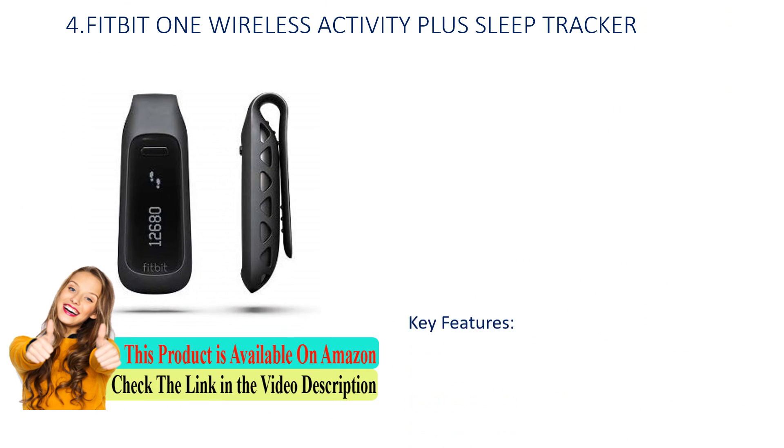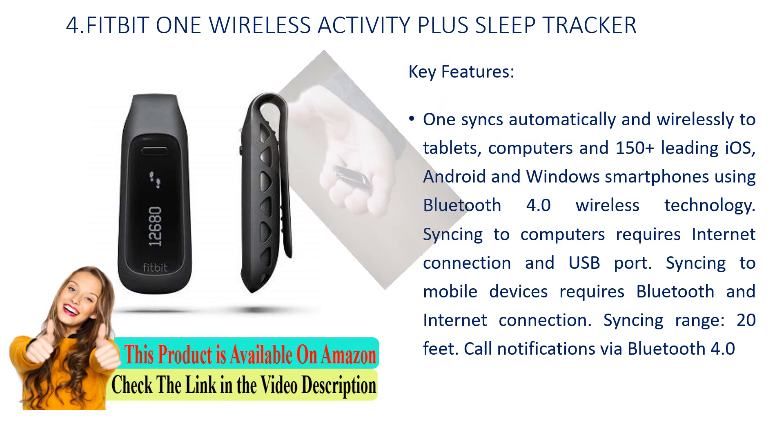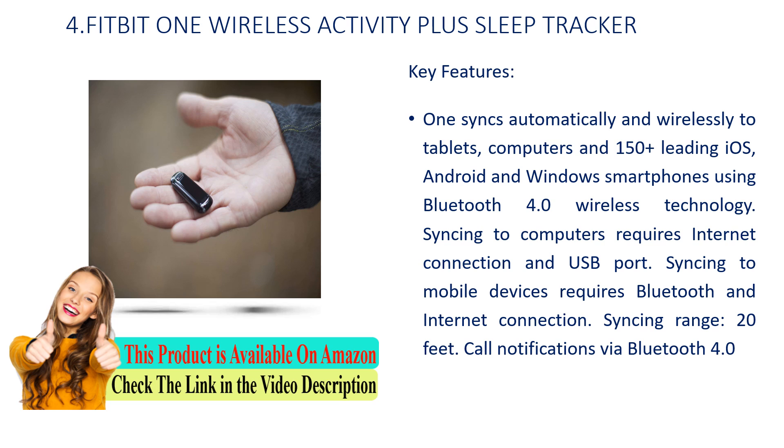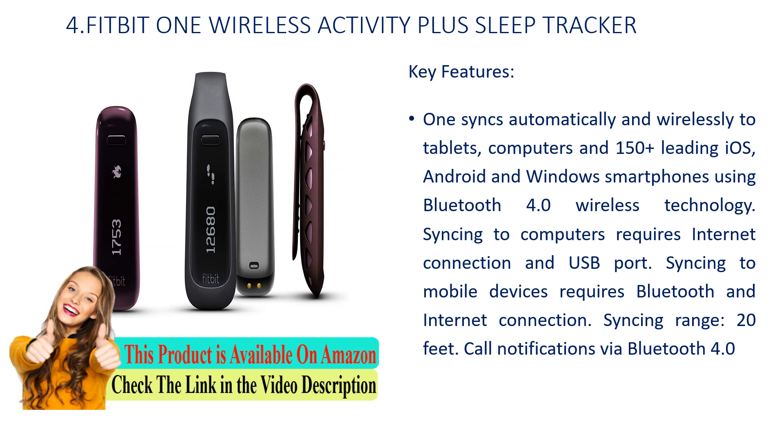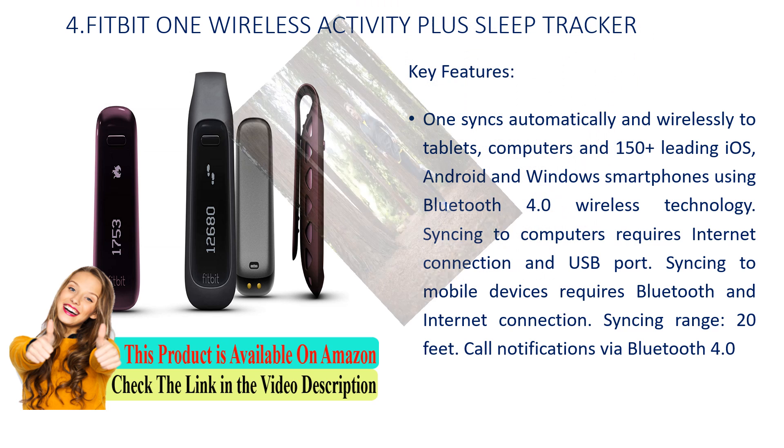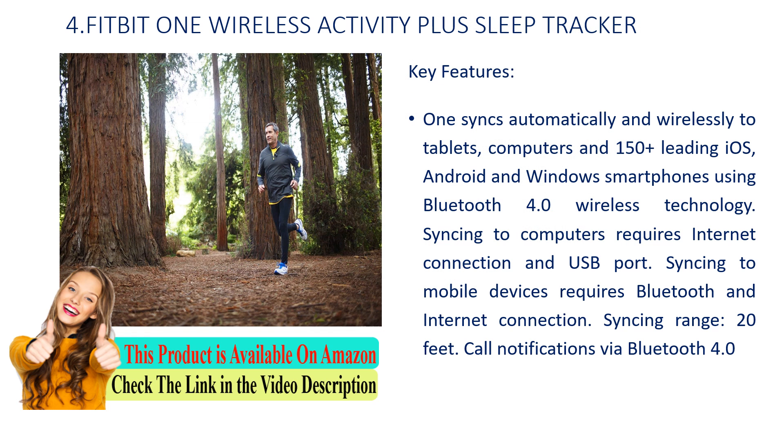Number 4: Fitbit One Wireless Activity Plus Sleep Tracker. Key features: Syncs automatically and wirelessly to tablets, computers, and 50 Plus leading iOS, Android, and Windows smartphones using Bluetooth 4.0 wireless technology. Syncing to computers requires internet connection and USB port. Syncing to mobile devices requires Bluetooth and internet connection. Syncing range is 20 feet.